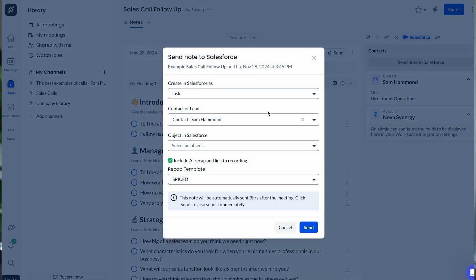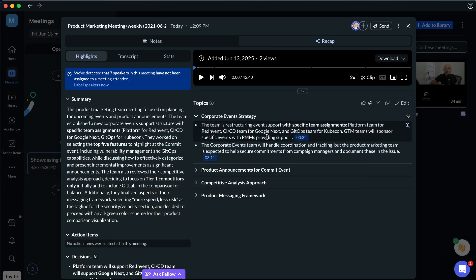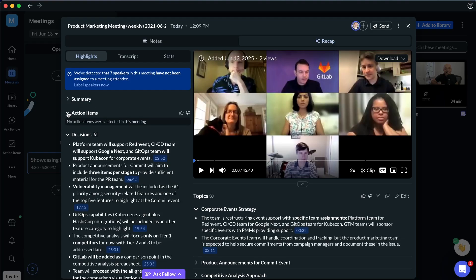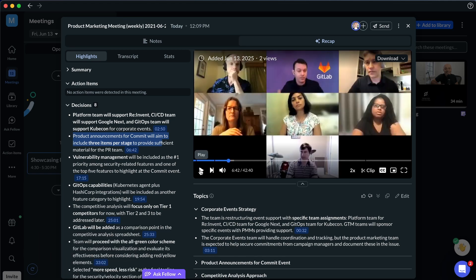The CRM integration is insane — Fellow automatically suggests Salesforce and HubSpot field updates based on what was discussed. On the right-hand side you can watch the video; on the left-hand side you see the summary of the meeting. Decisions are shown with timestamps you can click on to jump to that part of the meeting. For example, clicking a timestamp brings you right to the product announcement discussion so you can watch it back.